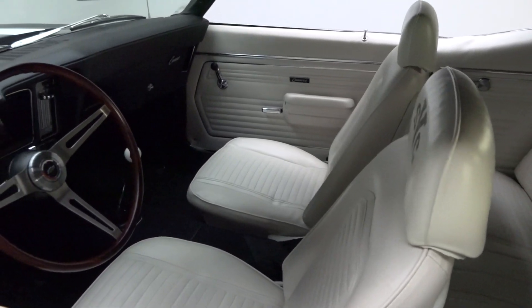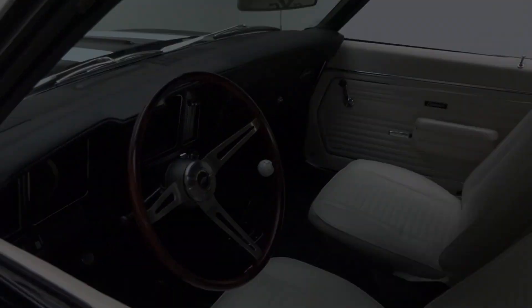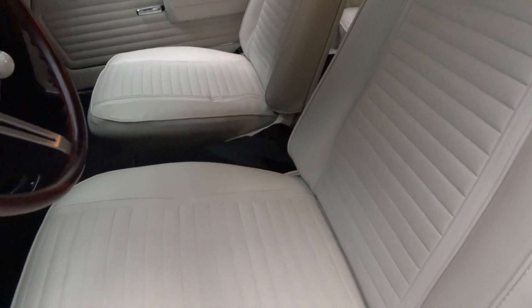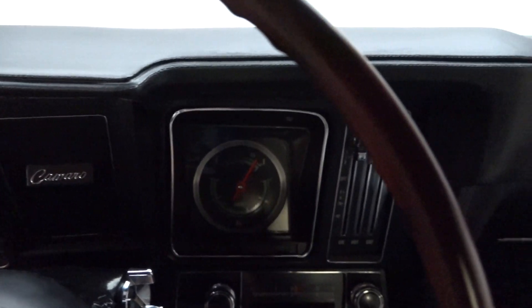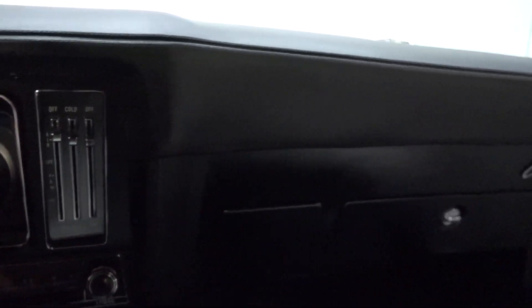Inside, ivory seat covers appear to be brand new with all of the Yenko details, and standard door panels hang clean armrests and handles inside of stainless trim and correct Camaro emblems. A '69-exclusive dash props a smooth and crack-free black pad above a rebuilt speedometer, a correct AM/FM radio, and a requisite Chevrolet rally wheel.